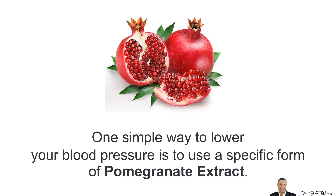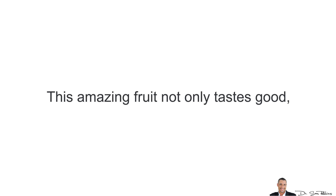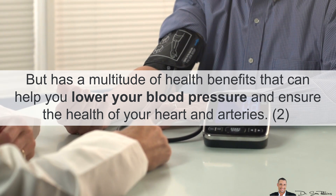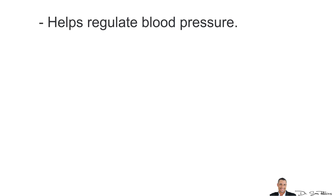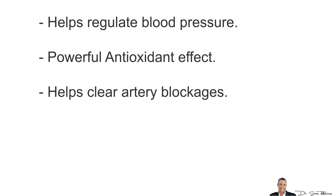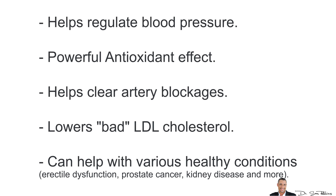One simple way to lower your blood pressure is to use a specific form of pomegranate extract. This amazing fruit not only tastes good, but it has a multitude of health benefits that can help you lower your blood pressure and ensure the health of your heart and arteries. It does so because it helps regulate blood pressure, has powerful antioxidant effects, helps clear artery blockages, lowers your bad LDL cholesterol, and can also help with various health conditions such as erectile dysfunction, prostate cancer, kidney disease, and more.